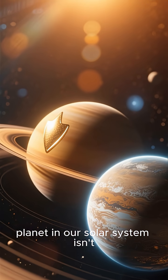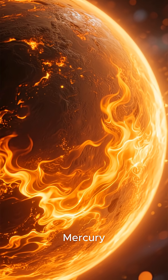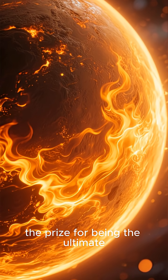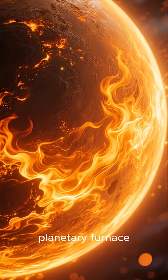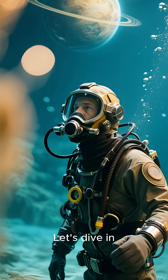Did you know the hottest planet in our solar system isn't the one closest to the Sun? That's right — Mercury might be right next to our star, but Venus takes the prize for being the ultimate planetary furnace. So, what makes Venus so incredibly hot? Let's dive in.